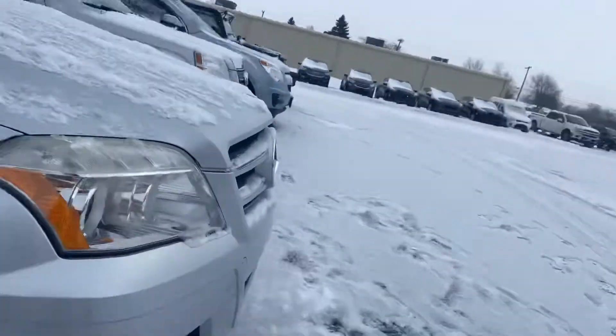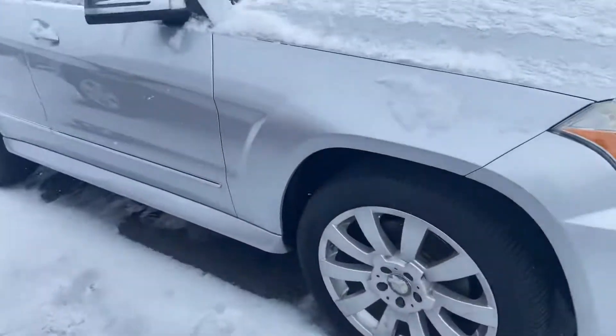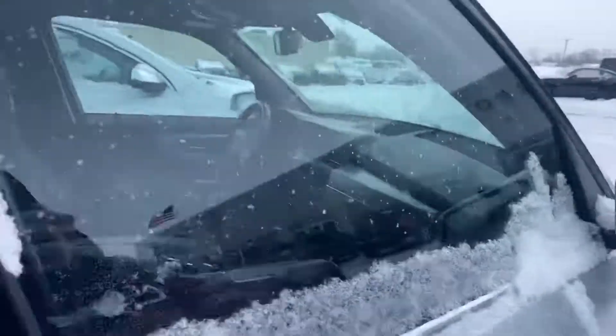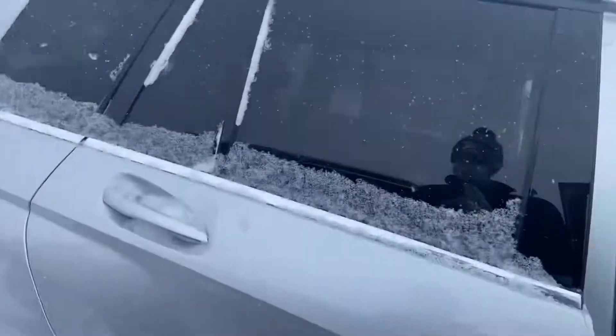We've got snow coming down right now — I can promise for both me and you, not ideal, but it is what it is. Body-wise, incredibly clean. Fuel door on the passenger side.